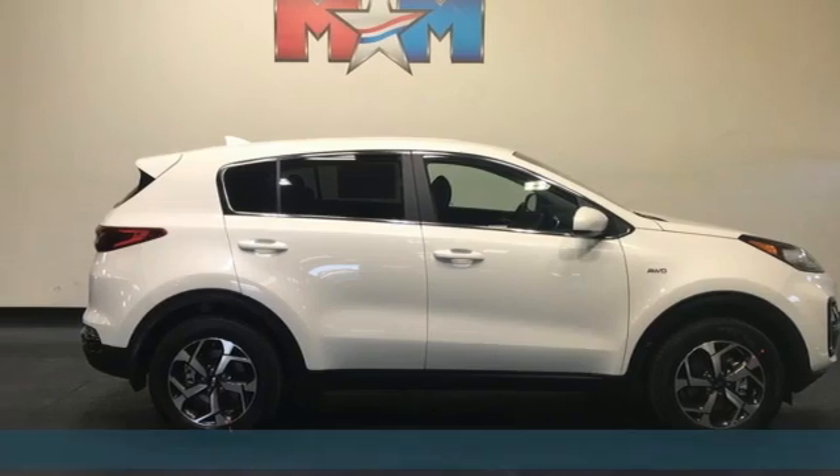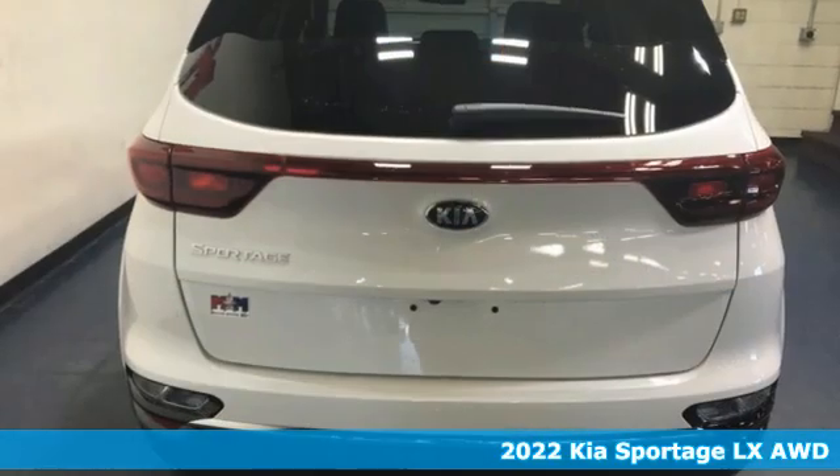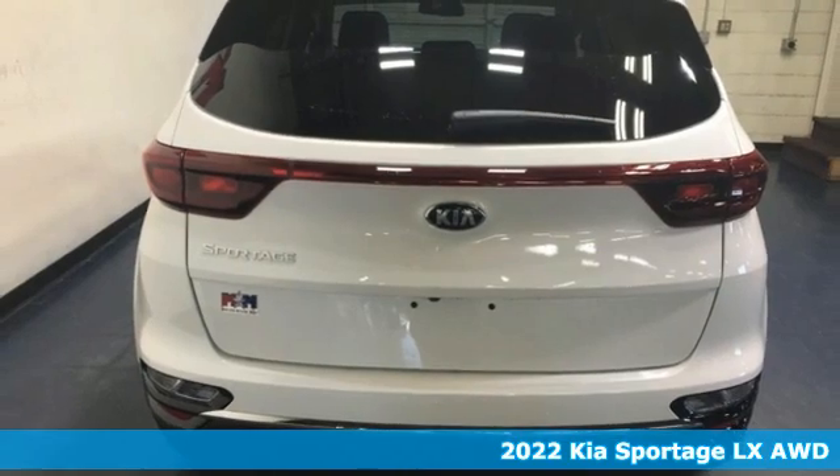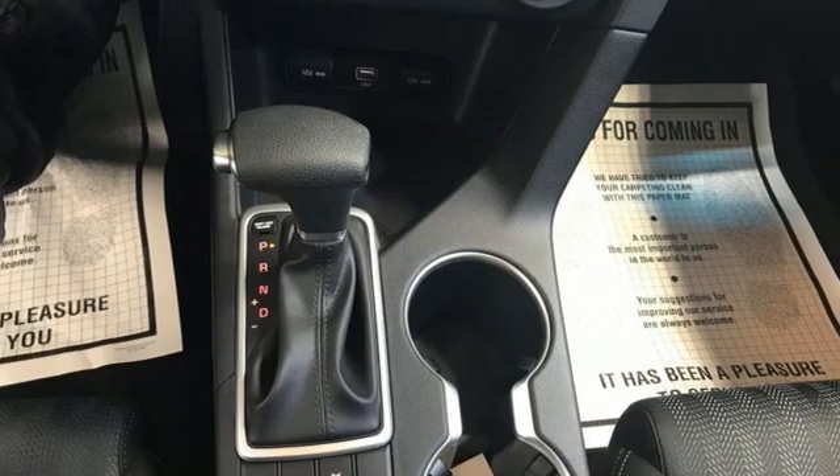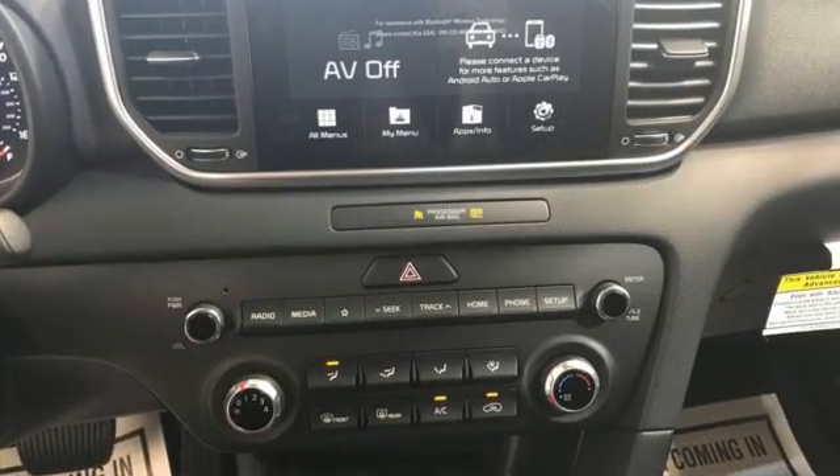Here's a new 2022 Kia Sportage. Take your drive from every day to an everyday delight in the Sportage. It's perfect for your urban adventures. It comes with the features you need, and better yet, want.